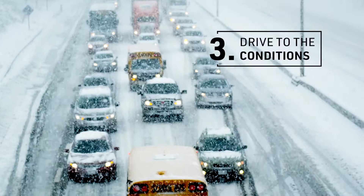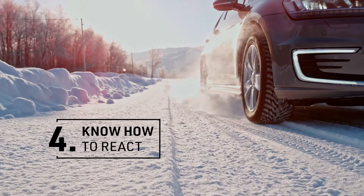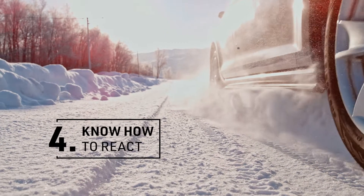Increase your following distances, slow down, and make sure to brake gently. Know how to react — understanding what to do when your car starts to slide is crucial. Take the time now to look up tips for driving in the snow.